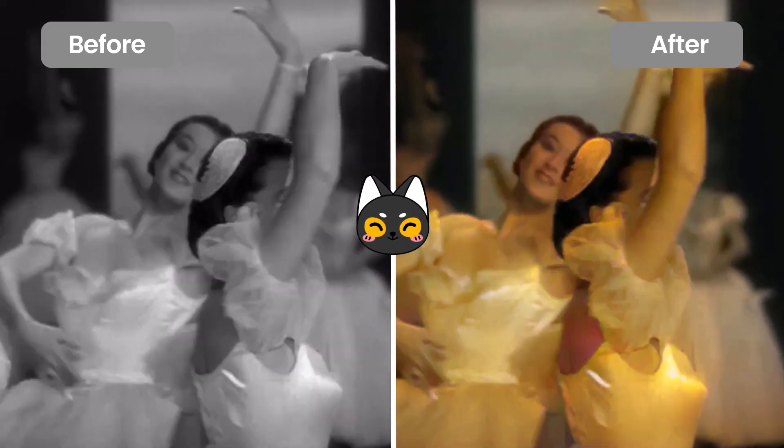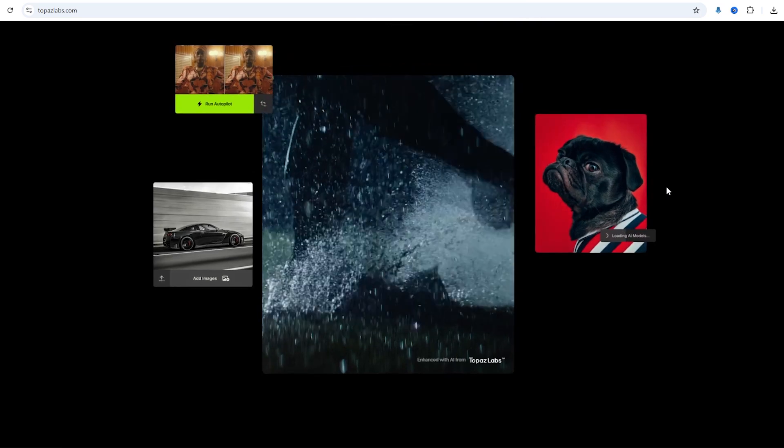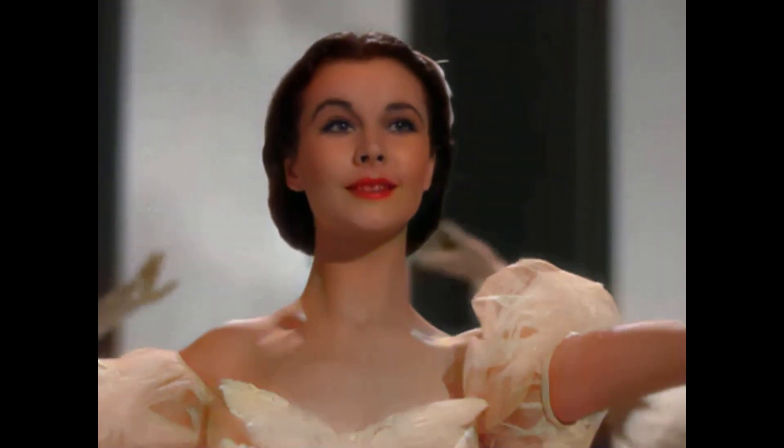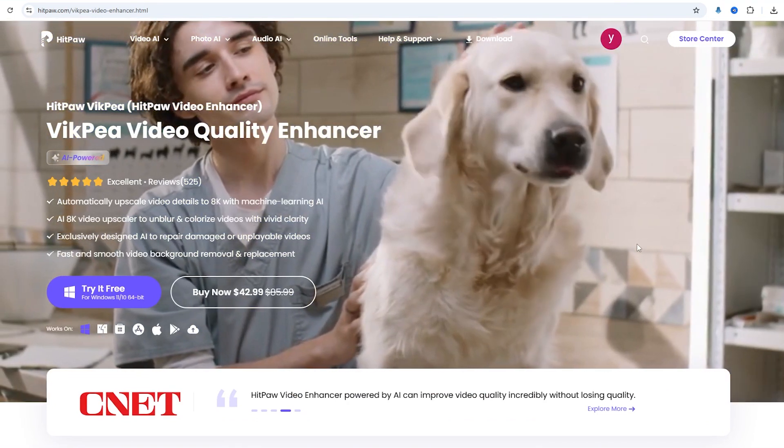Overall, both enhancers perform very well. Topaz is better suited for portrait video processing, delivering superior results, while HitPaw VICP excels in enhancing cartoon videos and colorizing black and white films. You can choose the enhancer that best fits your needs based on these comparisons.